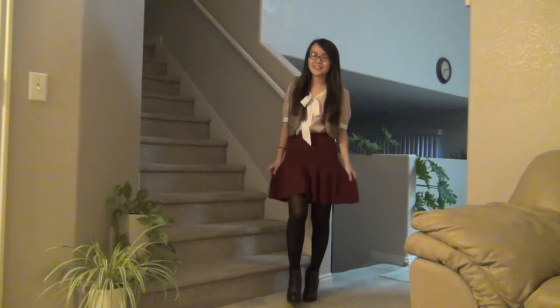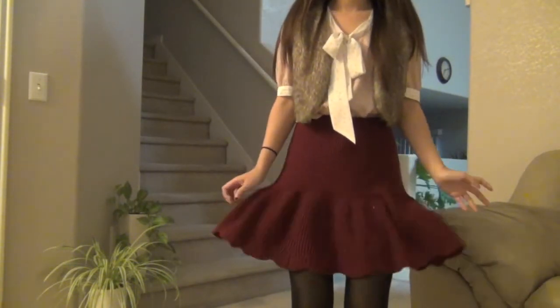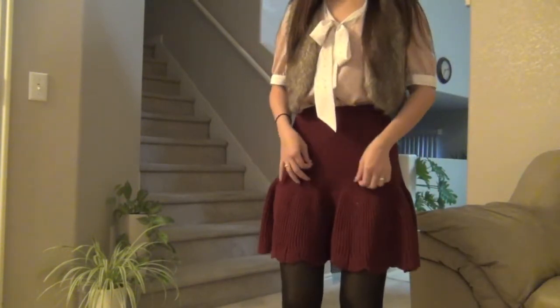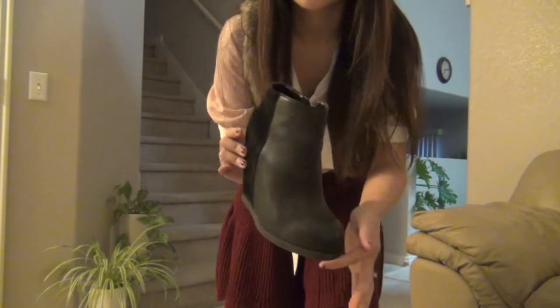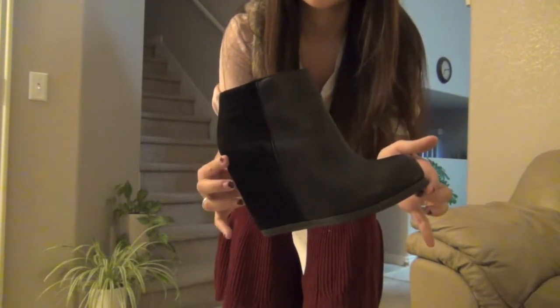I just think that the vest adds instant glam to any outfit. I paired the skirt with tights — I just feel like it's more work-friendly, and since my skirt is not super long. So this is the closeup of the entire outfit. This is the closeup of my shoe and I really love the two-tone — the suede and leather. It's just really lovely.